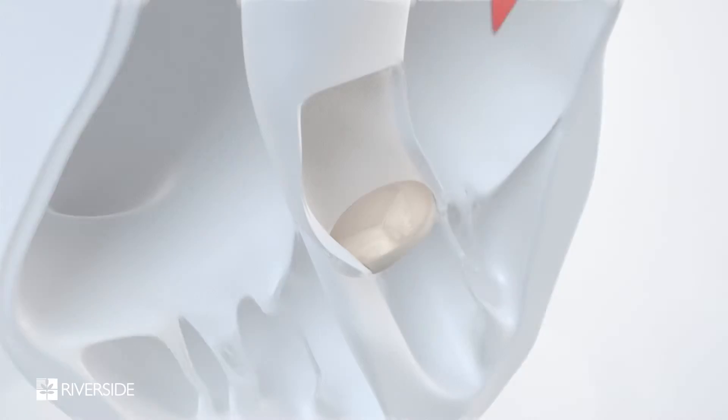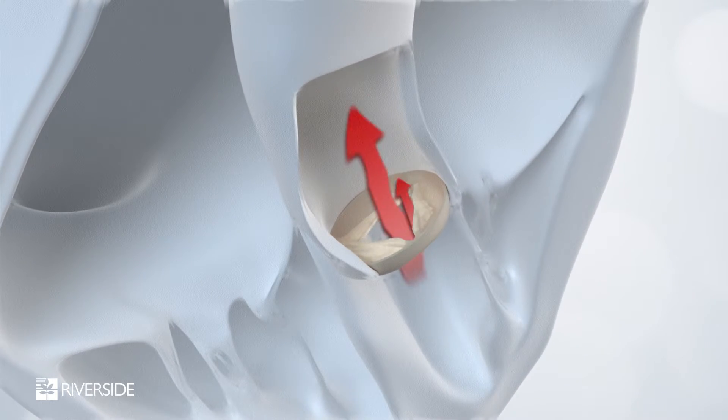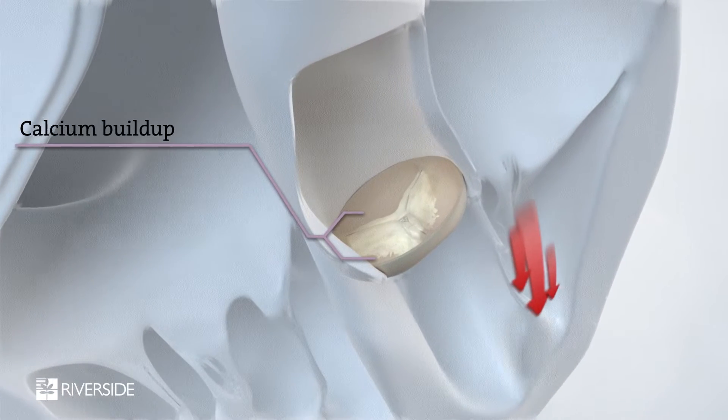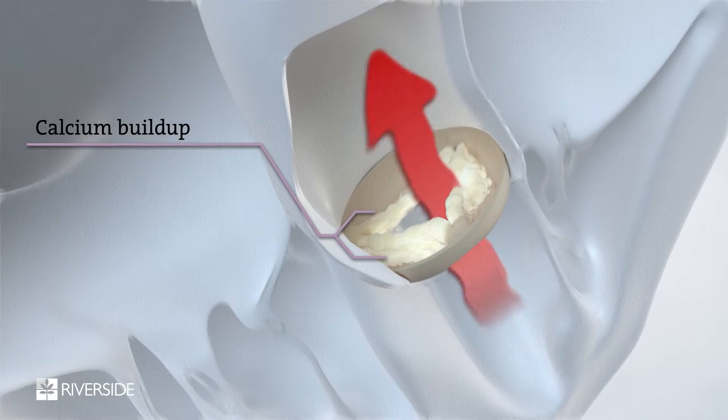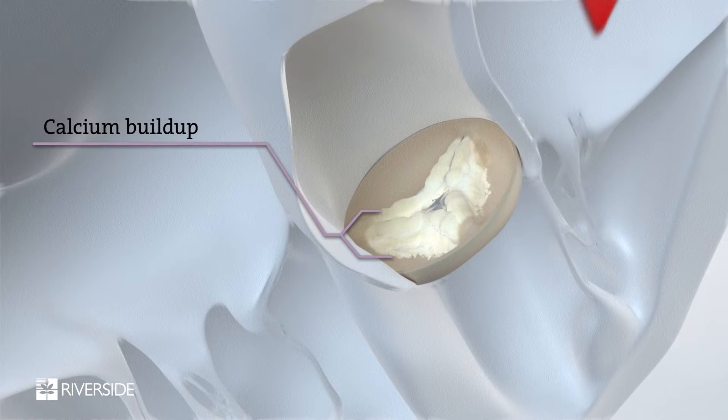Aortic stenosis is narrowing of the aortic valve, which is the valve that leads out of the heart to the rest of the body. It limits the body's ability to augment blood flow and causes symptoms during activities. Most commonly, aortic stenosis is caused by age-related changes, but there are congenital conditions that can bring about the onset in younger people as well.